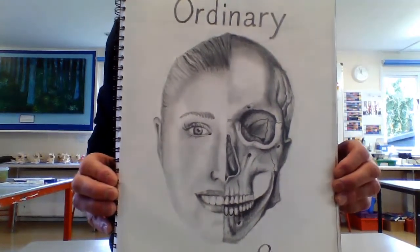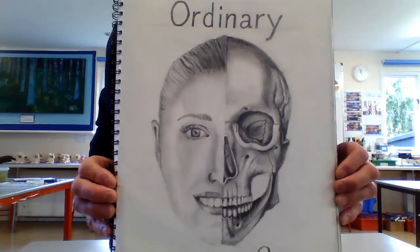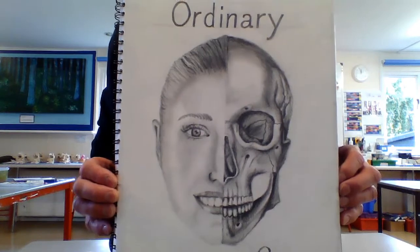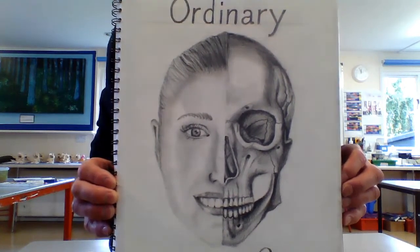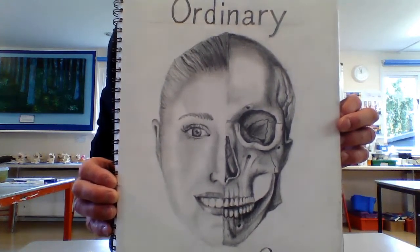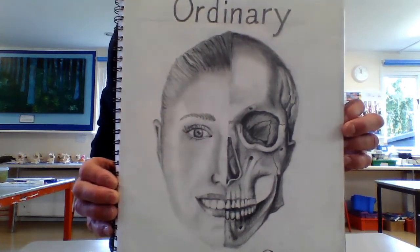AQA Fine Art GCSE is a two-year course. It consists of two sections. In the first 18 months, the pupils will do a range of projects using drawing, painting, sculpture, printmaking and photography. The pupils will be given a topic, for example, textures, places or family. These topics are wide enough to incorporate their own interests.